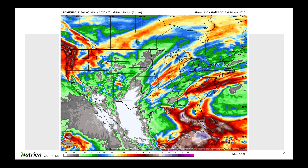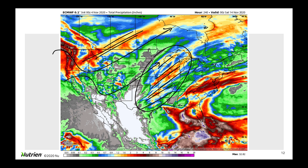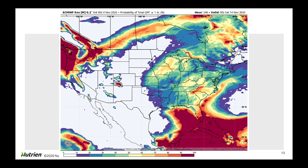Moving over to precipitation, looking at the operational European run, you can start to see the streaks out ahead of the two lows. The first one goes like this, and the second one comes in like that. Those two lows moving through have the chance for increasing precipitation amounts. This is all snow in through here, but on the south side of it, that's where we're going to be watching for showers and possibly some thunderstorms. Over in the east, we're starting to see some heavy rain showing up in the mid-Atlantic, getting into North Carolina.